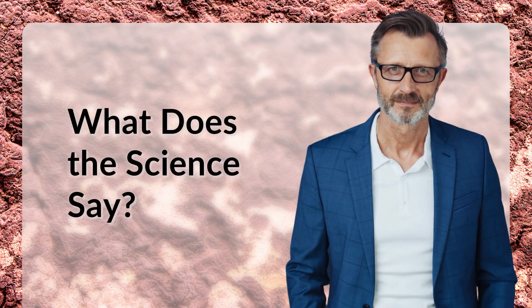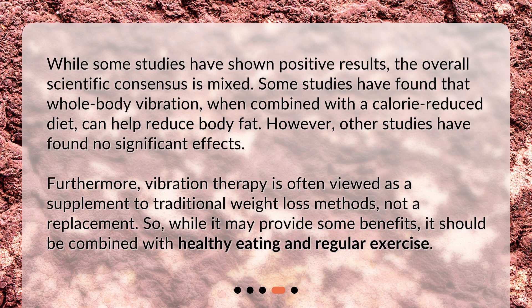What does the science say? While some studies have shown positive results, the overall scientific consensus is mixed. Some studies have found that whole body vibration, when combined with a calorie-reduced diet, can help reduce body fat. However, other studies have found no significant effects. Furthermore, vibration therapy is often viewed as a supplement to traditional weight loss methods, not a replacement. So while it may provide some benefits, it should be combined with healthy eating and regular exercise.